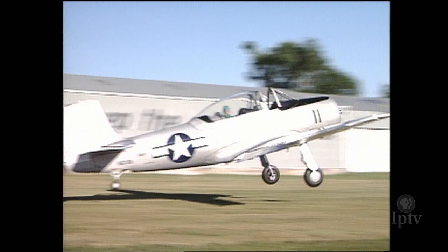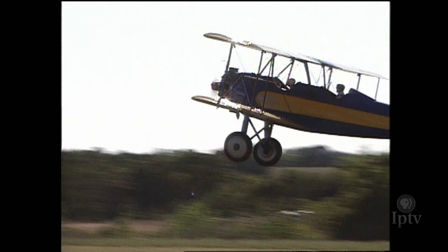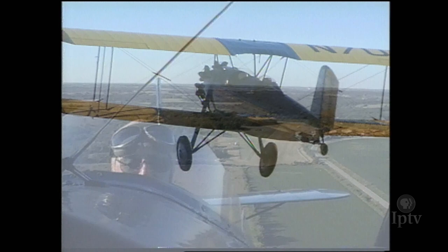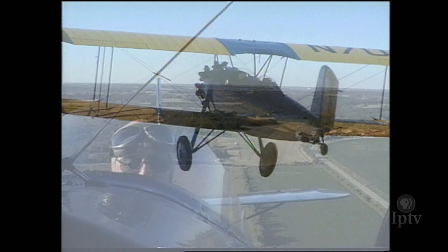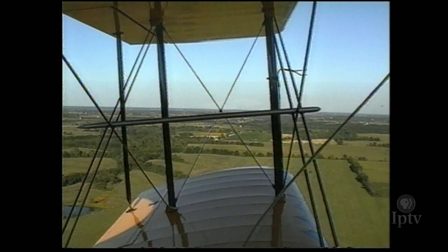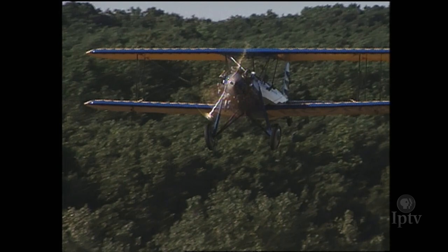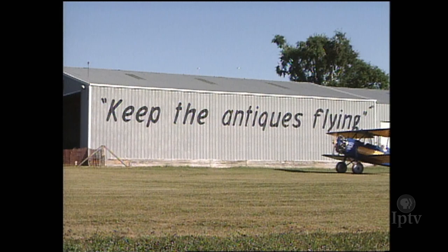That silver-blue streak is a rare Fairchild XNQ-1 Navy trainer, one of only two planes of its kind still flying in the world. Ed Wegner owns the only Spartan C-3 still winging it, and he loves to share the thrill of open cockpit flight with everyone. This nearly extinct bi-wing was built in 1929, and Ed has owned it for 36 years. But why would he fly from Wisconsin to a tiny grass airfield in Blakesburg, Iowa? Because it's the home of the Antique Airplane Association and the Air Power Museum.